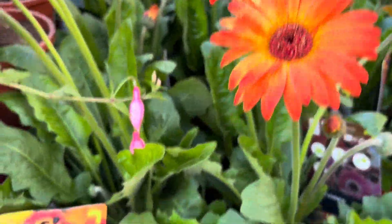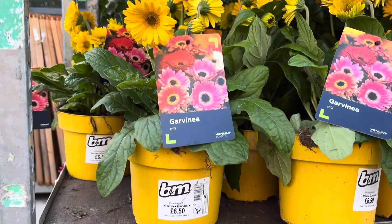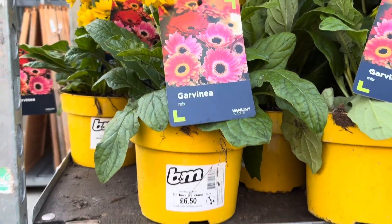Look at the beautiful vibrant colours on these garvinas. Had to hunt for the price though, but there it was right on the pot at the bottom.